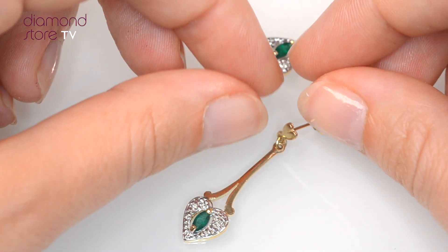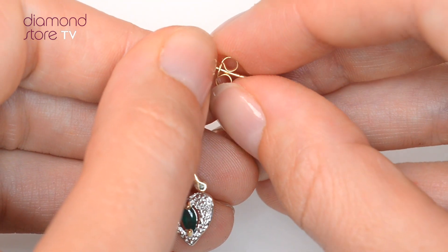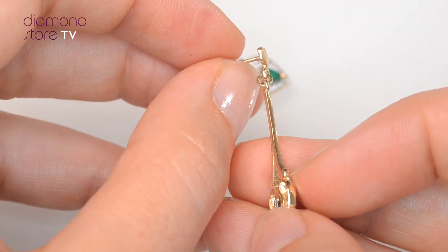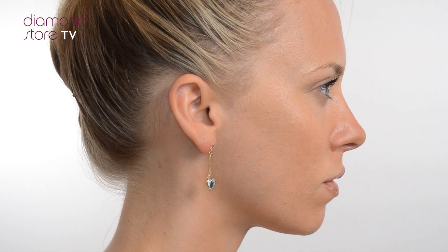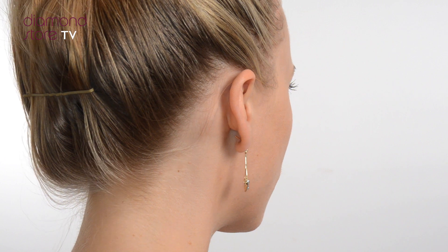Fine Diamond Jewelry from the Diamond Store. Only the finest conflict-free diamonds and gemstones go into creating our beautifully handmade earrings. These beautiful 9-carat yellow gold earrings look stunning in a claw setting.